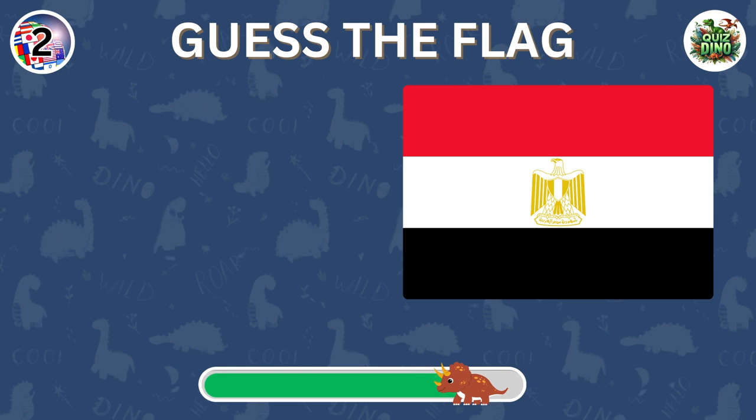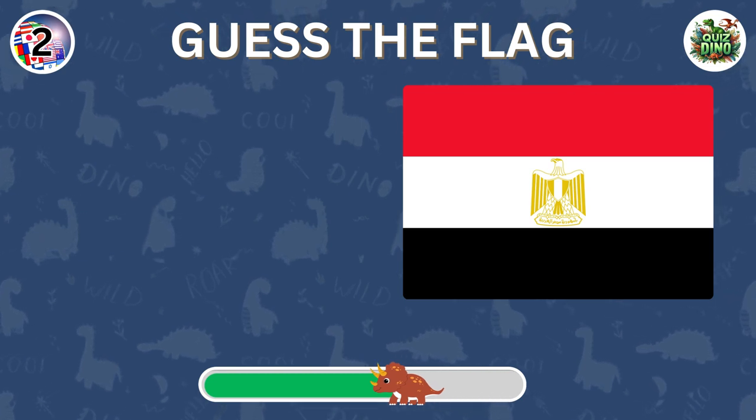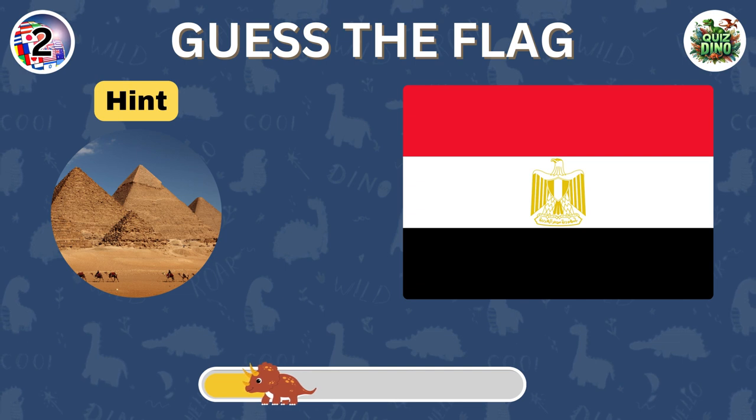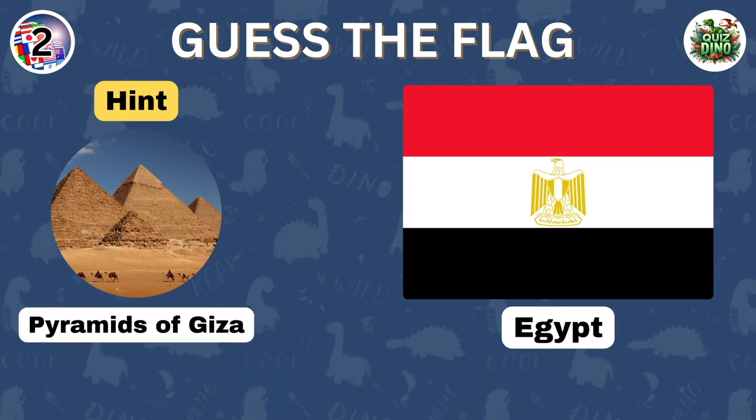Which country does this flag belong to? Correct. The flag belongs to Egypt.